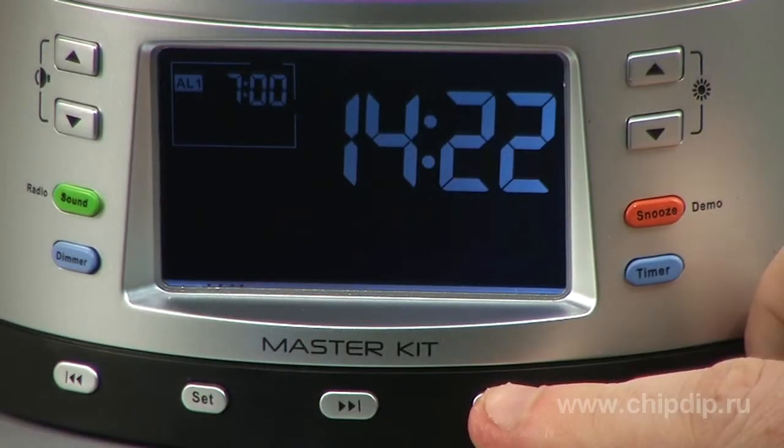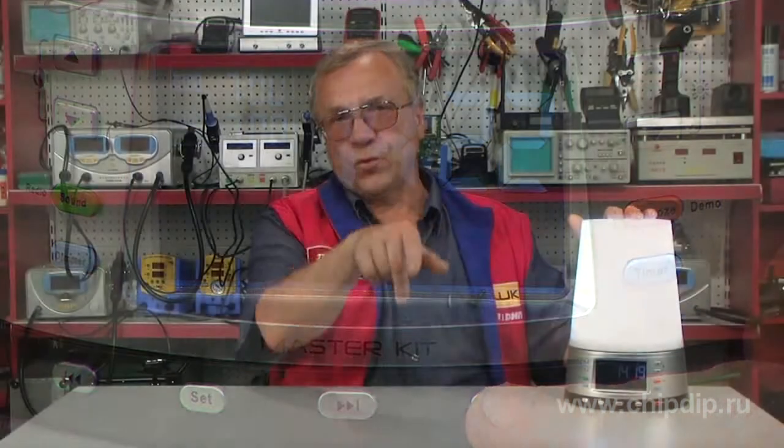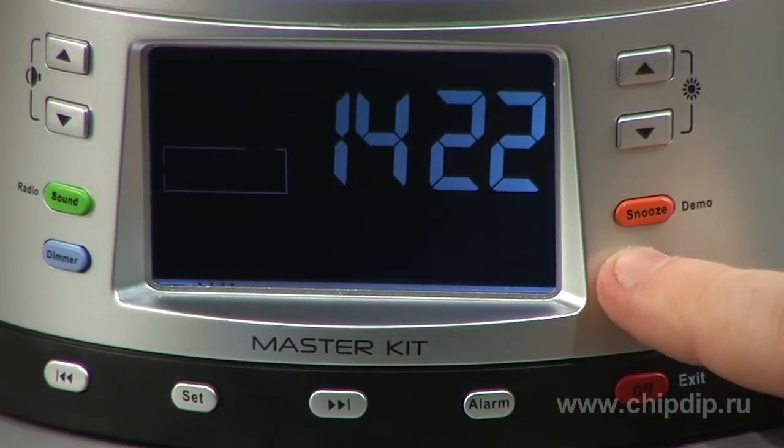It is possible to set two independent alarms. They will wake you up and illuminate the room the way you want it. The timer can be used to turn off the lamp after a set period of time.